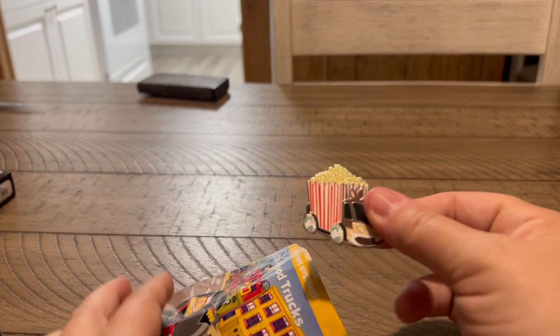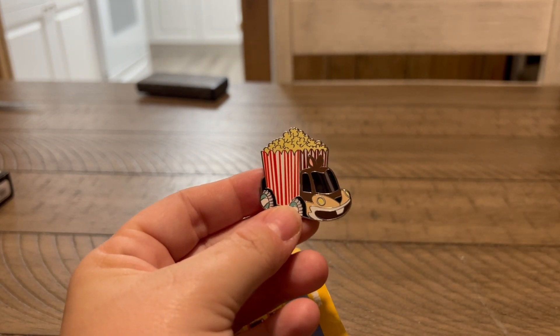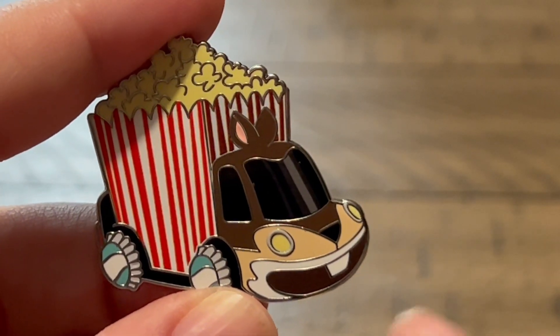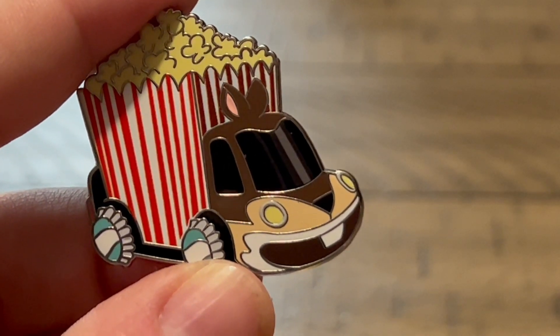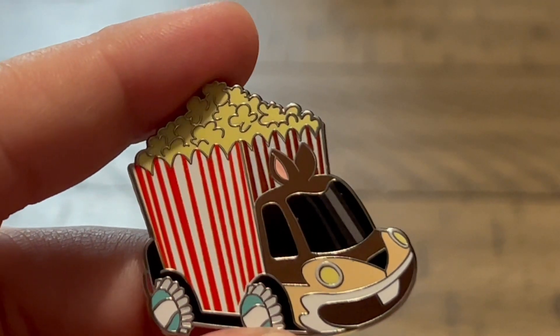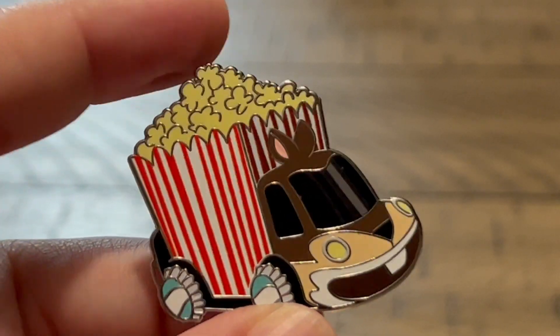Number two - me and Dad got together and we're pretty sure it's Chip, because it has the brown nose and single tooth. It kind of looks like a rabbit more than a chipmunk though. It's very strange. Chip is a little popcorn truck. I don't like this one as much - I do like the Dumbo one. This one's not as fun.